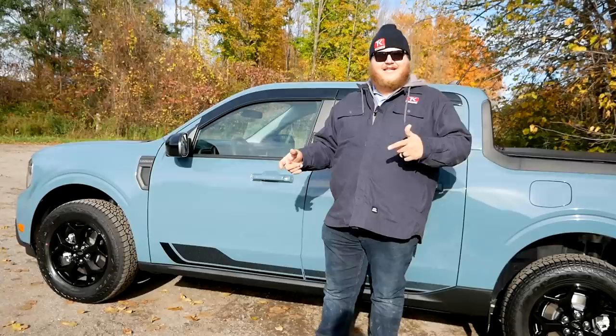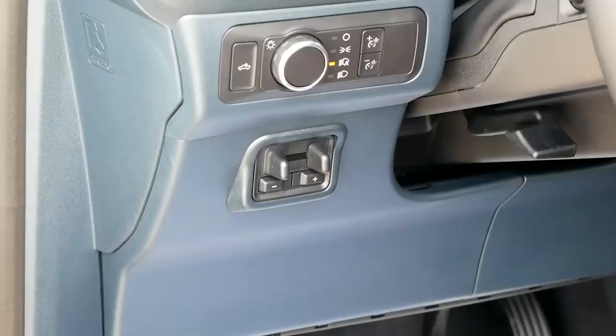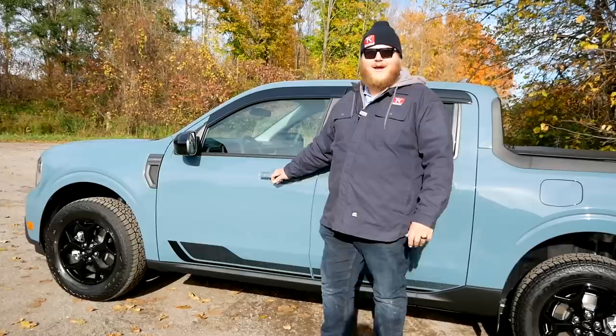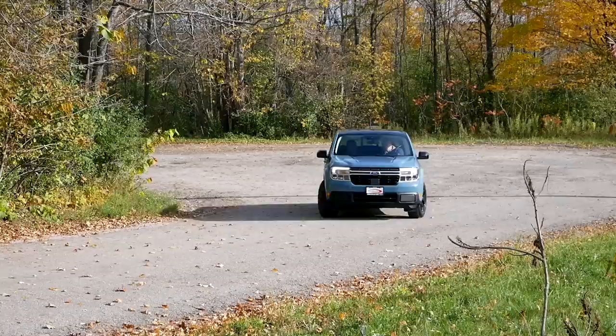The truck we have here today has the 4K towing package, which gives away its rating — this truck can tow 4,000 pounds. With that package you're getting the hitch, an integrated trailer brake controller, additional cooling, and a beefier rear end to help pull the weight. When it comes to payload, let's check the door jamb sticker: on this truck today, 1,328 pounds.